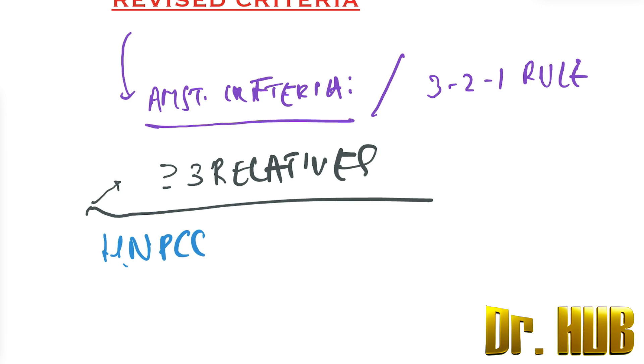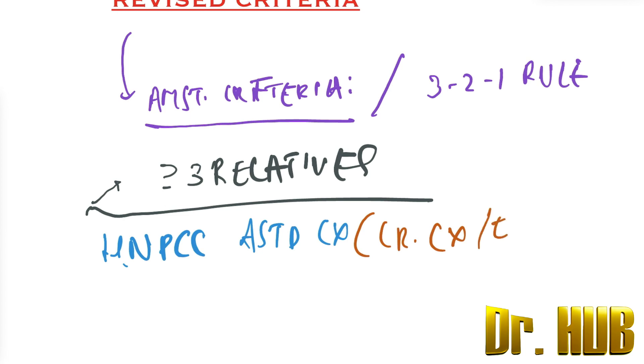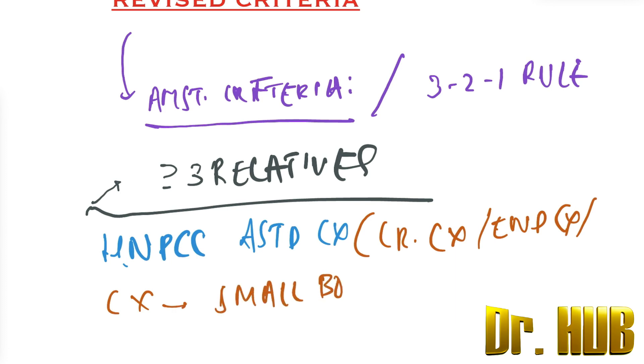This refers to HNPCC-associated cancer. It includes colorectal cancer, next is endometrial cancer, then cancer of the small bowel, and also cancer of the ureter and the renal pelvis.